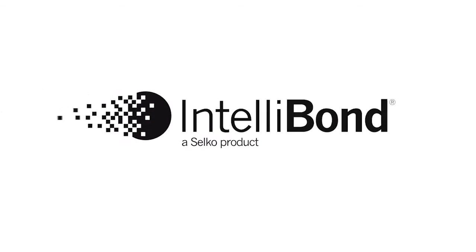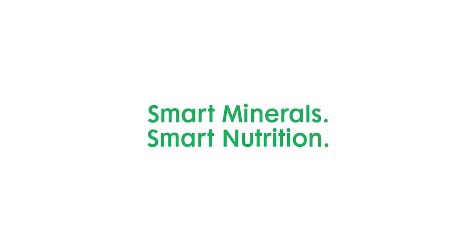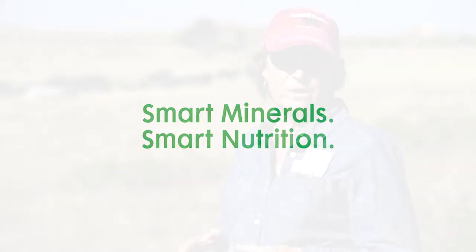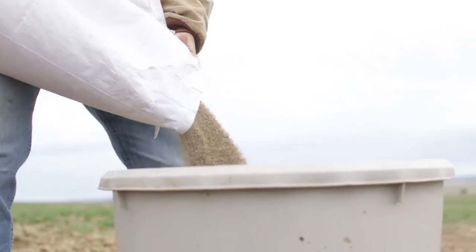Sometimes this time of year I'm worried about the trace mineral zinc — for bull fertility, for hoof health, and for the numerous things that zinc does in the body of the cow. I like to consider it the workhorse of the trace minerals, because it's involved in so many critical things. Right now, I'm thinking immune response.